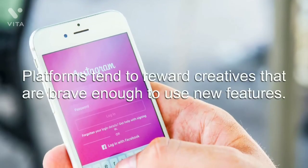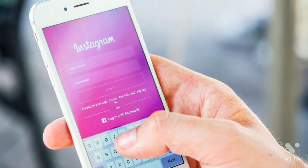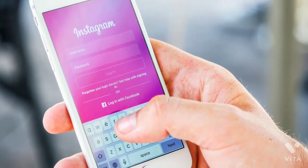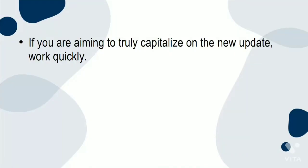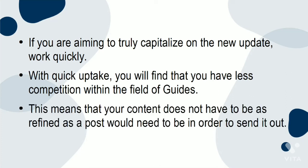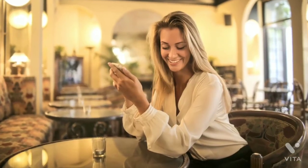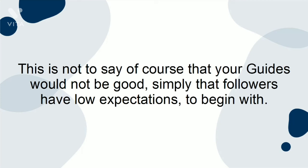First, platforms tend to reward creatives that are brave enough to use new features. Therefore, you might find Instagram favoring your posts and improving your position in your followers' algorithms, as well as increasing your exposure to new followers. If you are aiming to truly capitalize on the new update, work quickly. With quick uptake, you'll find that you have less competition within the field of Guides, meaning that your content does not have to be as refined as a regular post would need to be. Your followers will be more impressed with your Guides because they have less to compare them to.